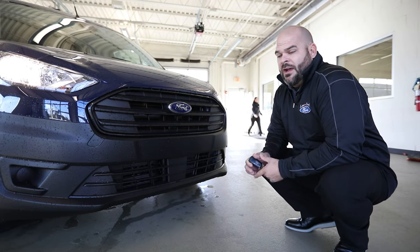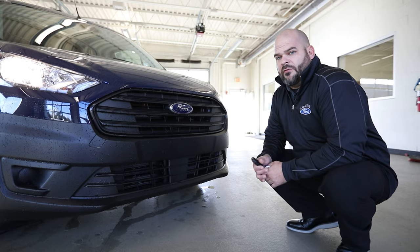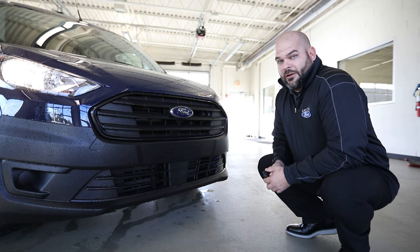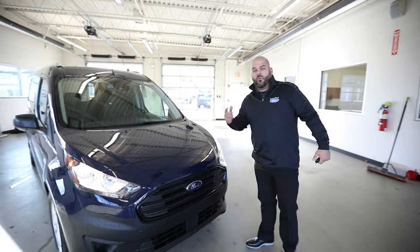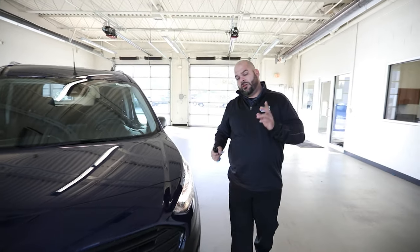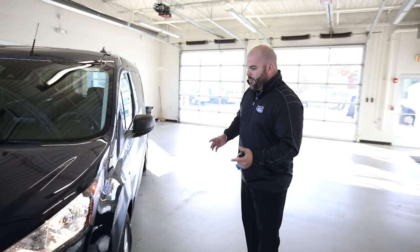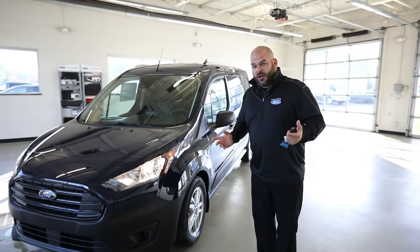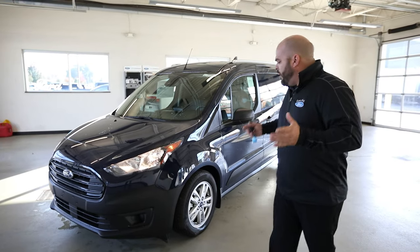Ford is considering competition on this vehicle to be the Ram Promaster and Nissan's van. Nissan has already canceled their larger van — it wasn't really holding up to what the Promaster or the Ford Transit full-size can do. You're going to have two different lengths, which is unique to just the Transit in this class: the short wheelbase or the long wheelbase at 121 inches.